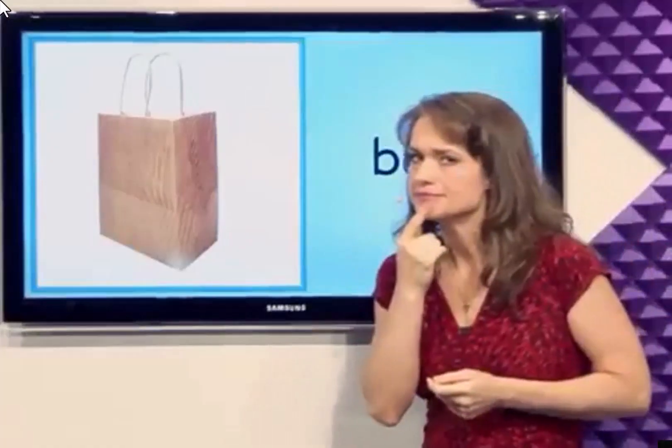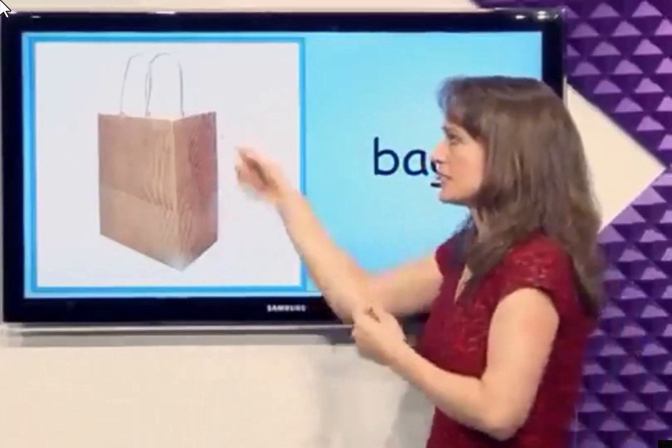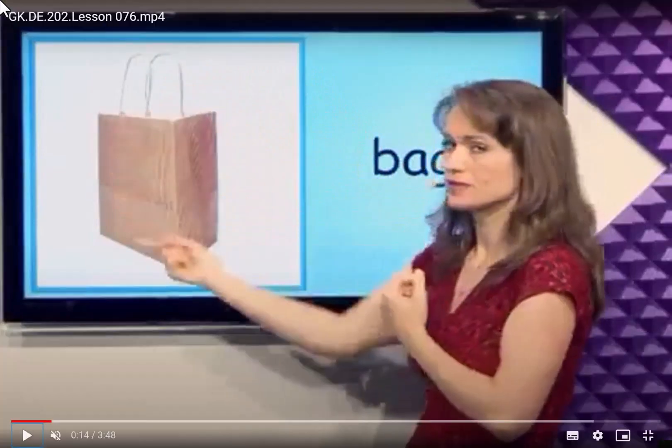What is this? Bag. This is a paper bag. We put things in the bag. When you go to the supermarket, after you're buying something, you will put things in the bag, so you hold very easy.